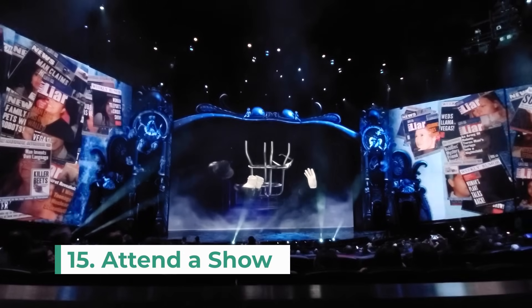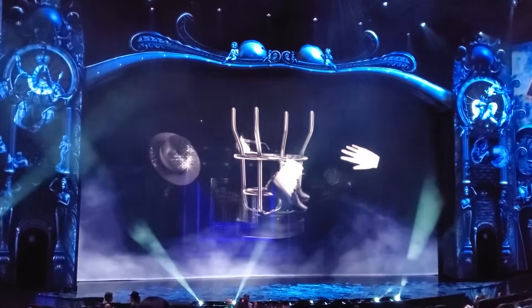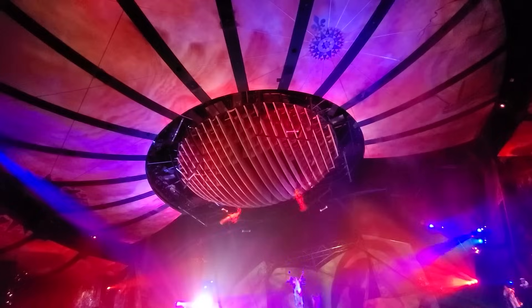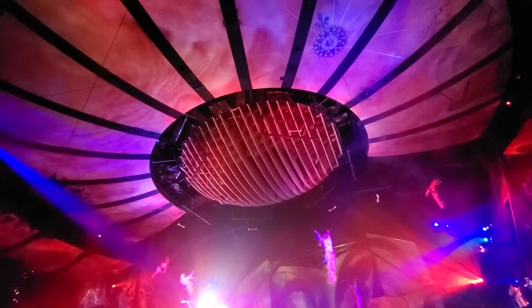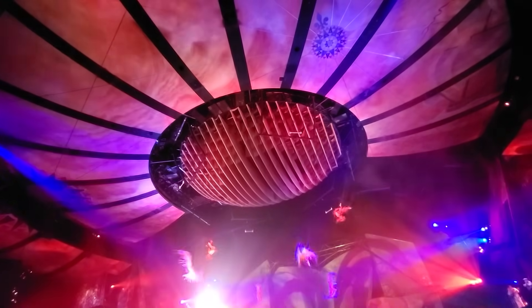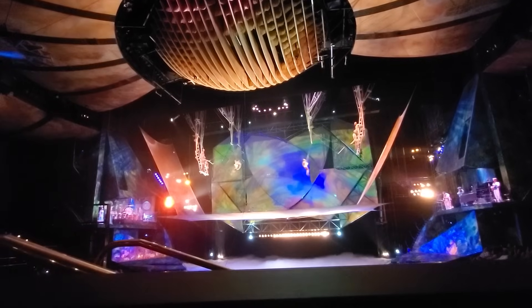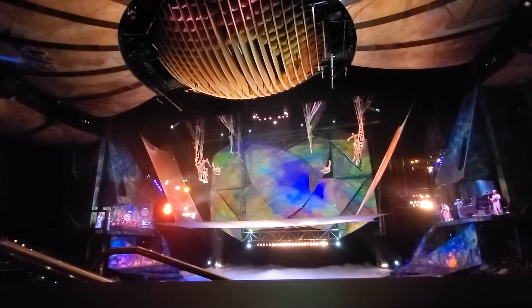Number 15 on my list is to attend a show. The variety of entertainment in Vegas has something to fit everyone's interest and taste. You can see musical performances, magic shows, comedy, variety shows, and my personal favorites, Cirque du Soleil. On my last trip to Vegas I saw two performances — Michael Jackson ONE and MJ Live — these were incredible and I highly recommend both.